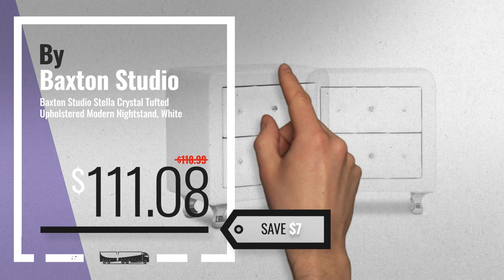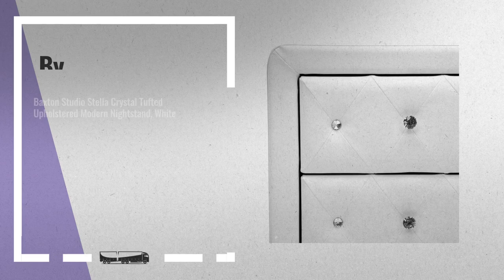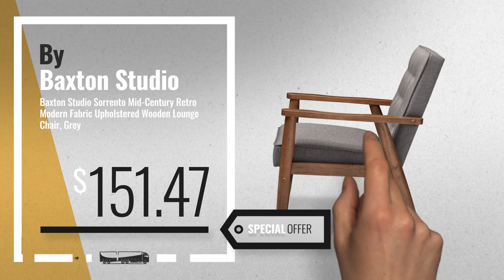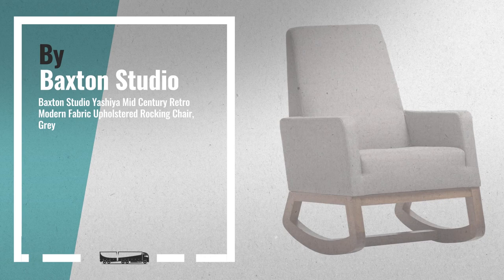Number 7, available now on Amazon only at $111.08. Number 8, Number 9 — get these great online deals now, click this banner for real-time updates.